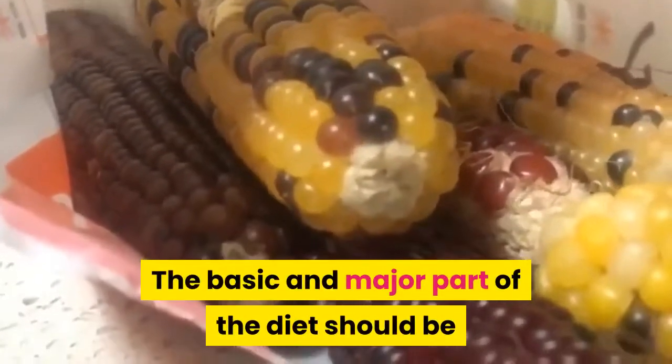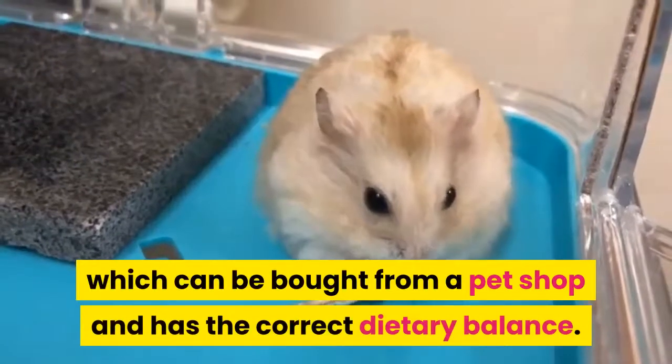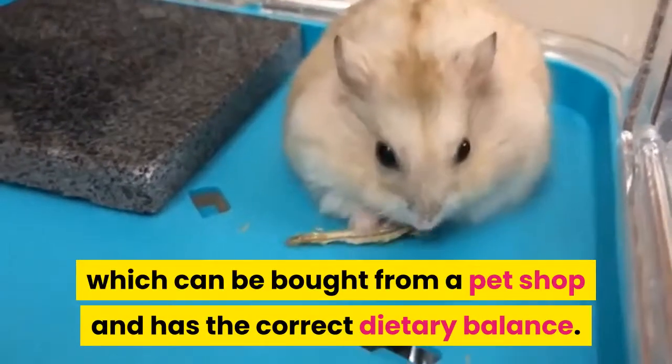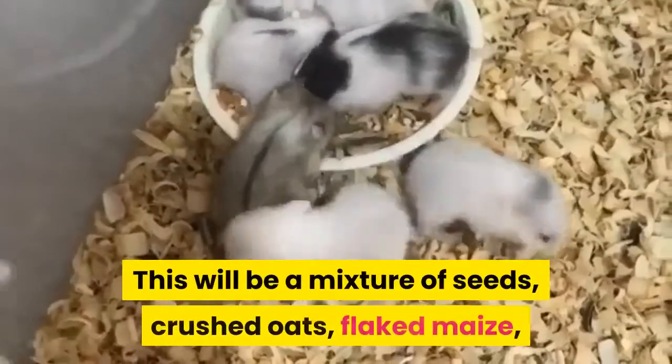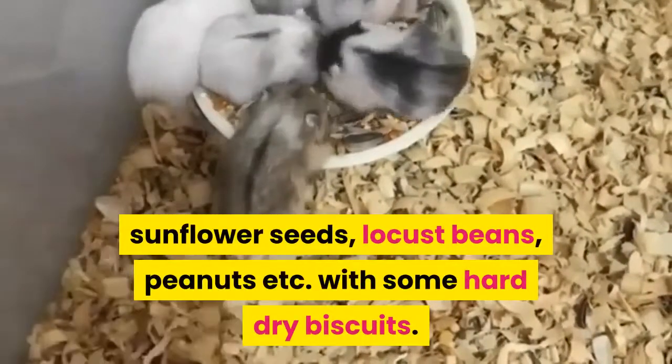The basic and major part of the diet should be a proprietary complete dry hamster mix, which can be bought from a pet shop and has the correct dietary balance. This will be a mixture of seeds, crushed oats, flaked maize, sunflower seeds, locust beans, peanuts, etc.